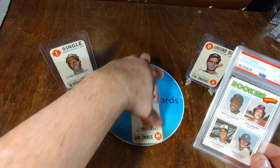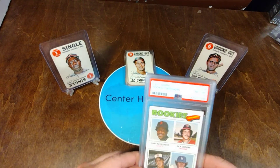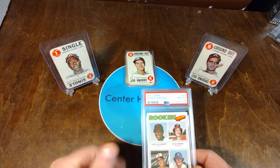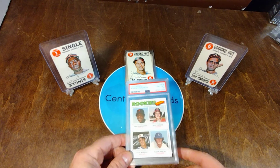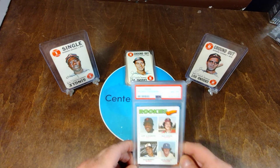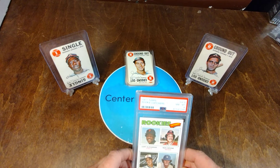Thanks everybody. Got these '68s — 15 of those 1968 insert playing cards — plus Murph and Ricky. I intentionally put these together because they're older and they're Braves players. Thanks everybody, and hope you like the vintage, because this is definitely a vintage episode and a big-time personal collection addition.